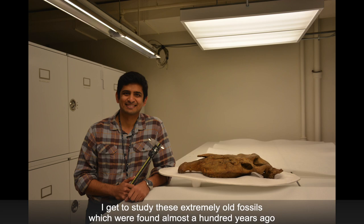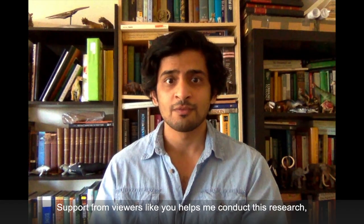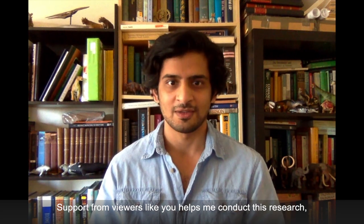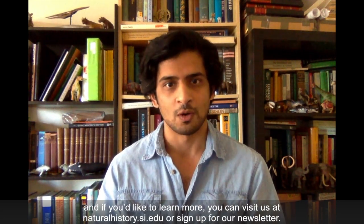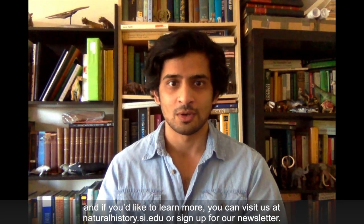Working at the Smithsonian, I get to study these extremely old fossils, which were found almost 100 years ago, to learn something new about modern-day species like the zebra. Support from viewers like you helps me conduct this research. And if you'd like to learn more, you can visit us at naturalhistory.si.edu or sign up for our newsletter. Thank you.